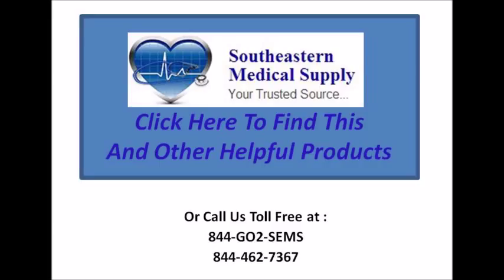You can call us toll free at 844-462-7367. Thank you.